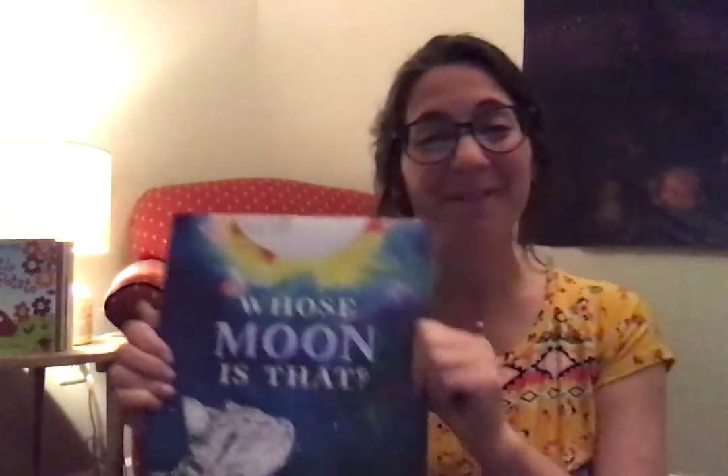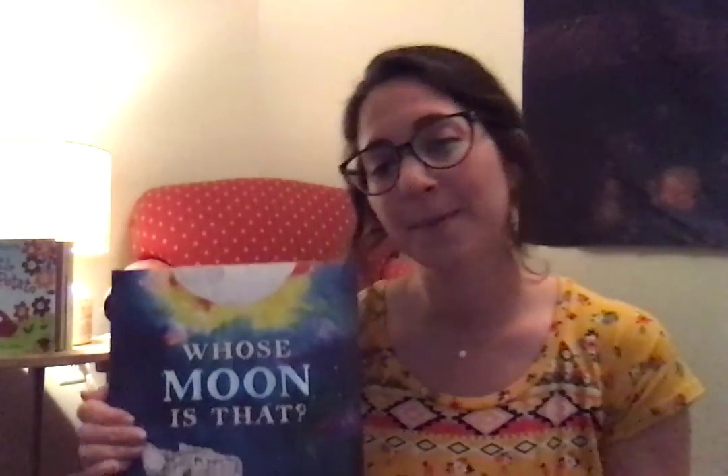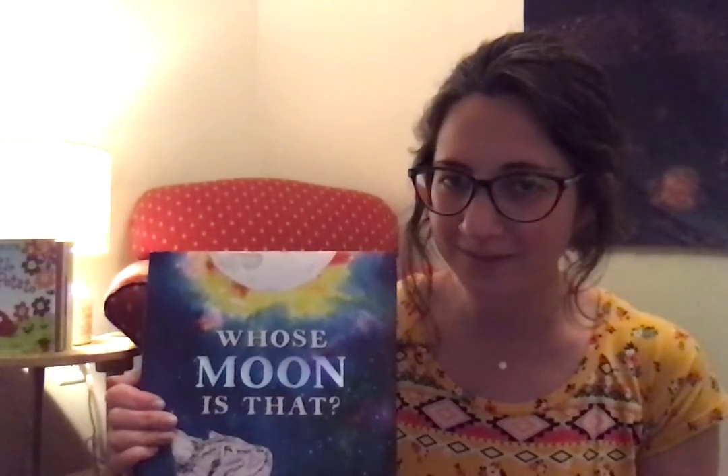So that's another really fun book called Whose Moon Is That? This is actually perfect because my friends in my class were going to go to the planetarium this month and learn about the moon and the stars and the sun. So maybe this is helpful as well. Alright, friends. Thanks for listening again. Have a great night. Bye!